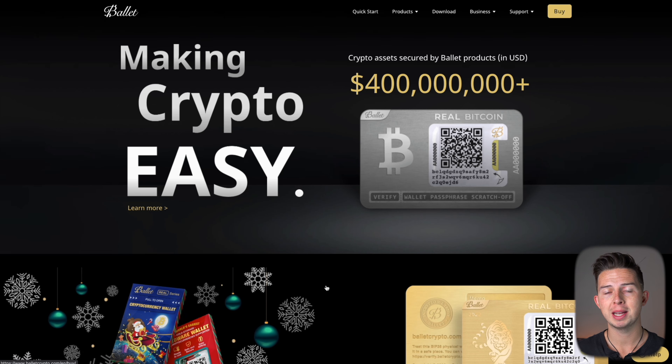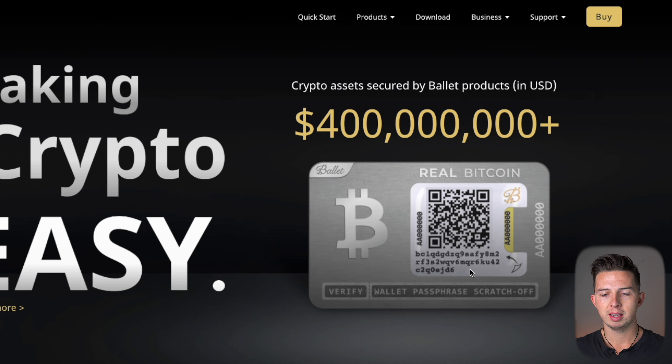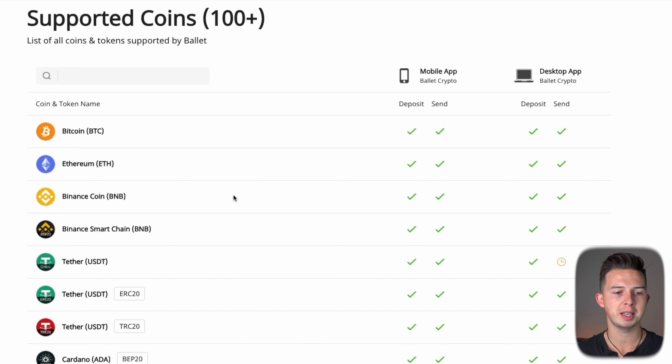So this is their website, balletcrypto.com. You're going to see an example of this wallet here, which I'll be unboxing shortly. You can see that really, it's just like a credit card — it has a QR code right here and it has a Bitcoin logo. So you're not going to have to deal with any cables or any software updates, because it's basically just a metal card. And they support 100-plus cryptos on here.